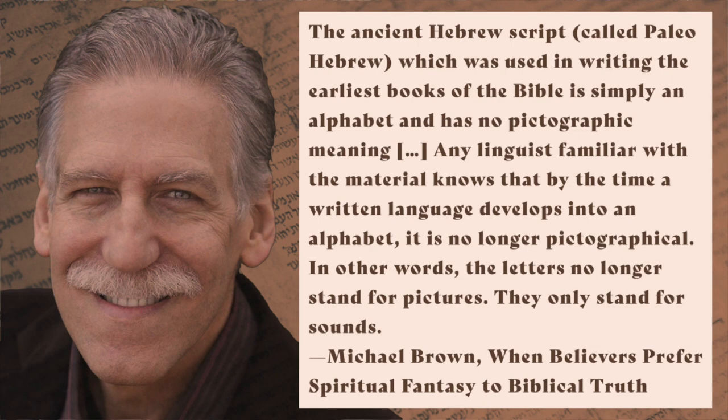As Dr. Brown explains, the ancient Hebrew script called Paleo-Hebrew, which was used in writing the earliest books of the Bible, is simply an alphabet and has no pictographic meaning. Any linguist familiar with the material knows that by the time a written language develops into an alphabet, it is no longer pictographical. In other words, the letters no longer stand for pictures — they only stand for sounds.